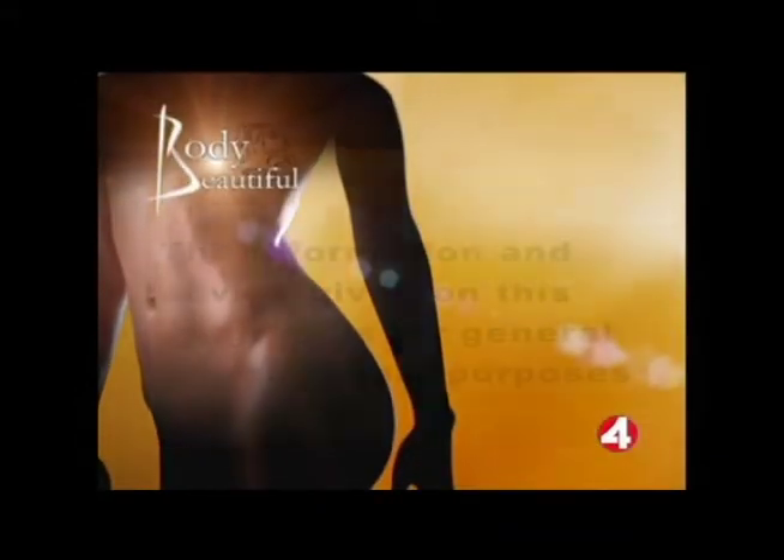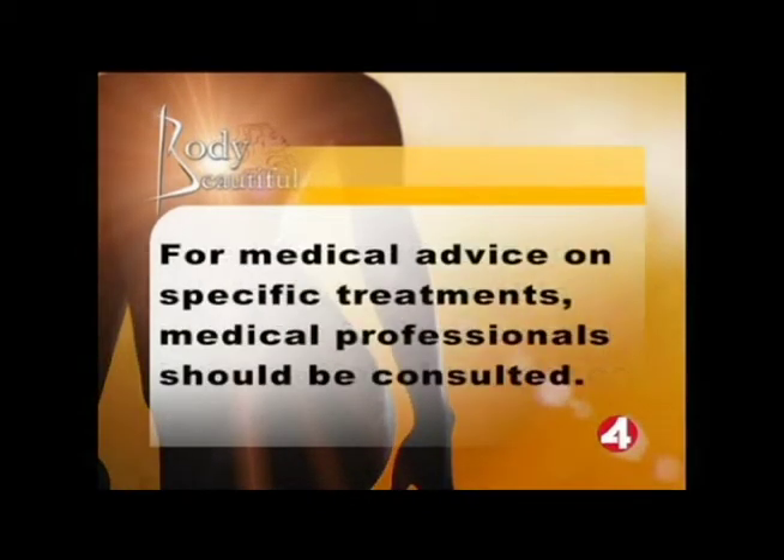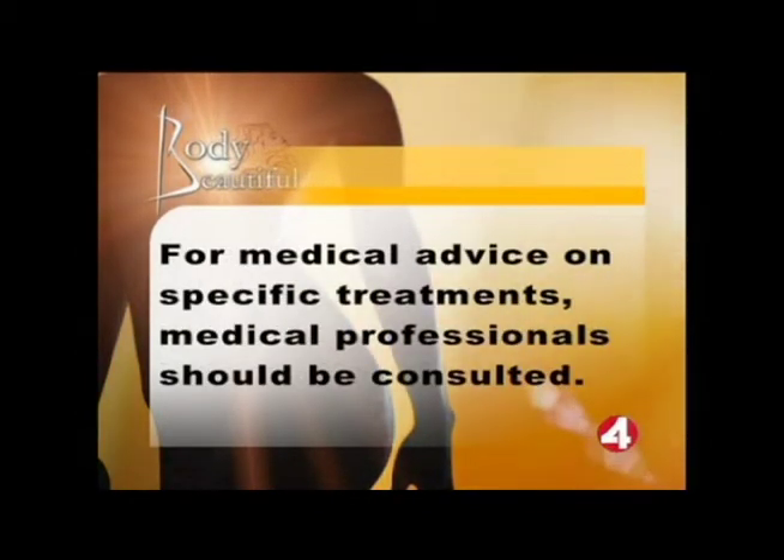Thank you so much for joining us, Doctor. Nice to be here. Take care, everybody. The information and advice given on this program is for general informational purposes only. For medical advice on specific treatments, medical professionals should be consulted. You should not initiate a course of treatment without consulting a qualified doctor.